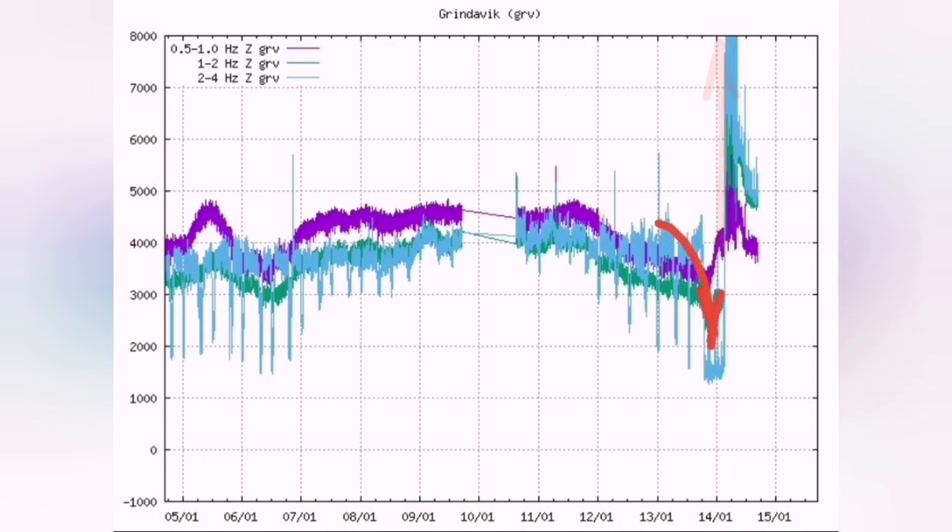This shooting up of the tectonic and magmatic earthquakes — blue and purple lines — created the moment of the eruption in the Hagelfeld Grindelbeck eruption of January 2024. As you can see, pressure was building up under it and then gets suddenly released in this form.